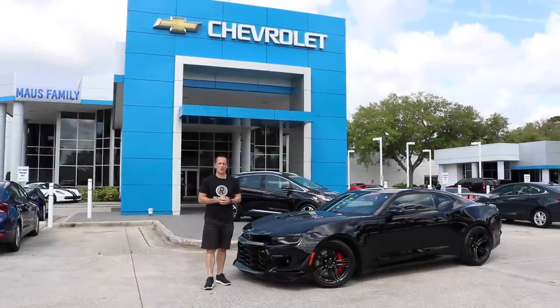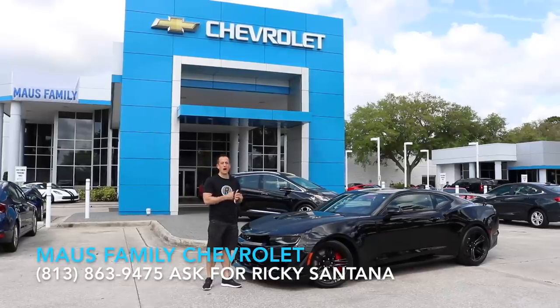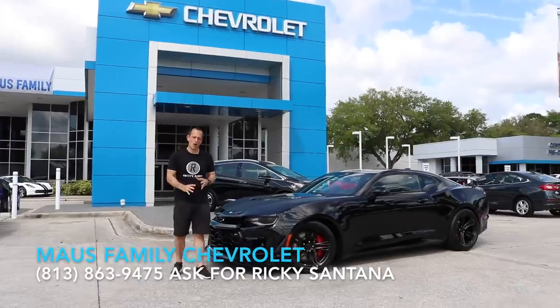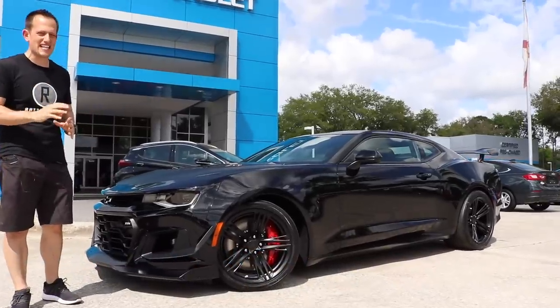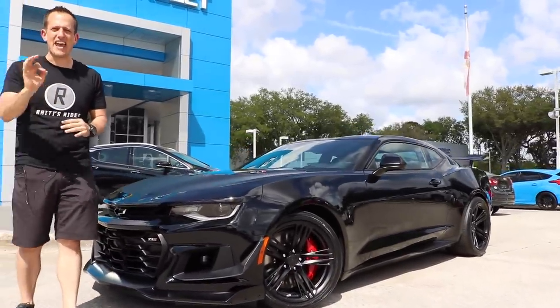Hey guys, what's up? It's Joe Rady from Rady's Rides. I'm back here at Moss Family Chevrolet, and boy, do I have the most sinister, sickest Camaro to be created to this date. What we have is a brand new 2019 Camaro ZL1 1LE.